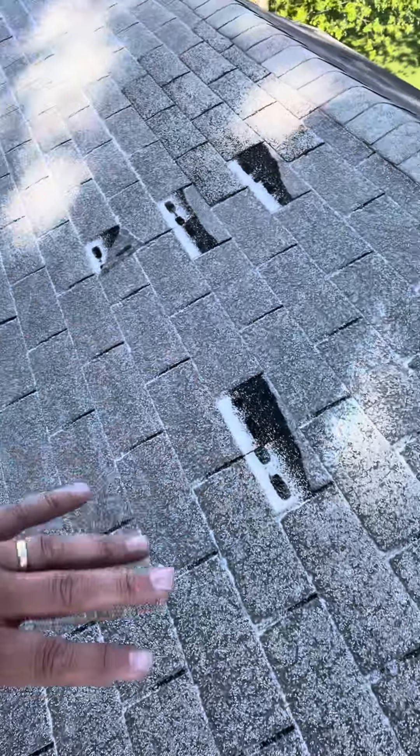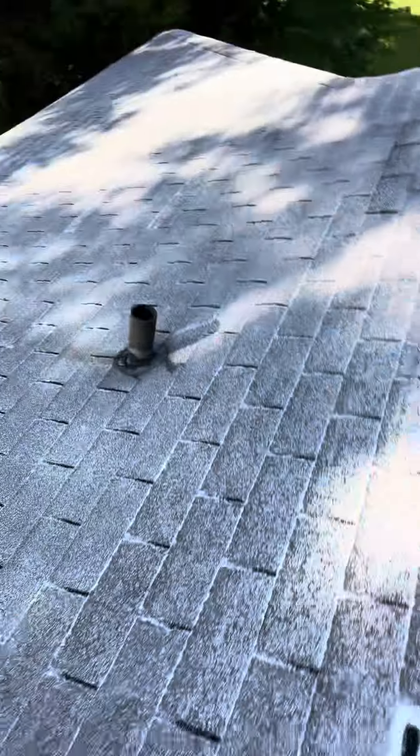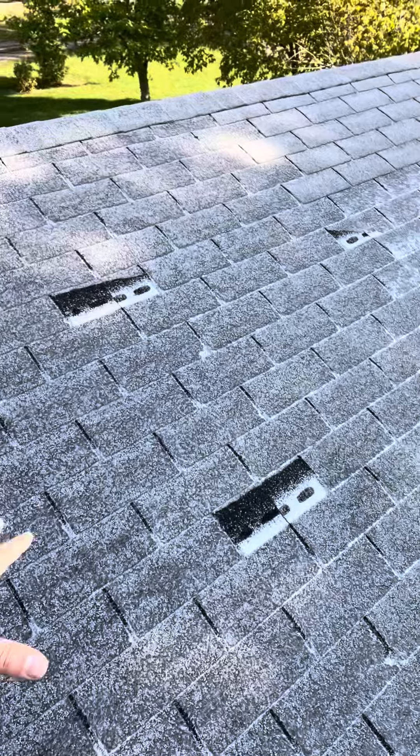This is all just felt and fiberglass right here. And the back side is obviously one of the oldest roofs I've seen.